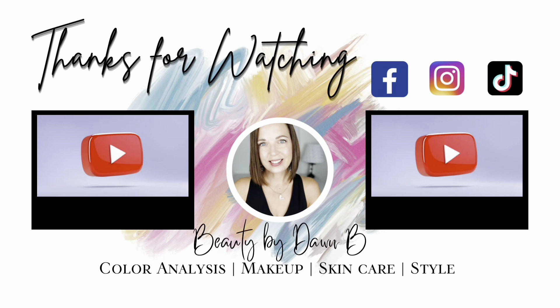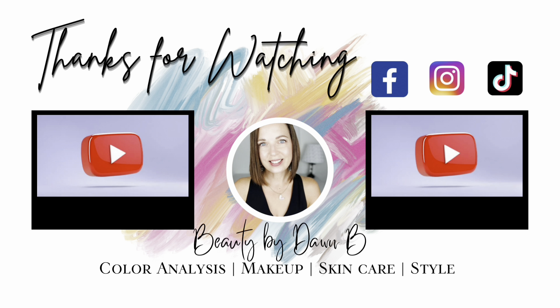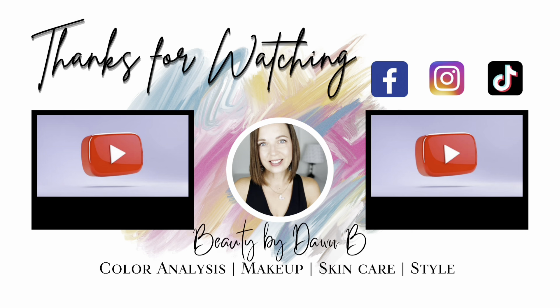If you enjoyed today's video, make sure you give it a thumbs up, share it with a friend, and if you're not already subscribed, go ahead and hit that red subscribe button. Be sure to check out these other videos, and I'll see you in the next one. Bye, friends.